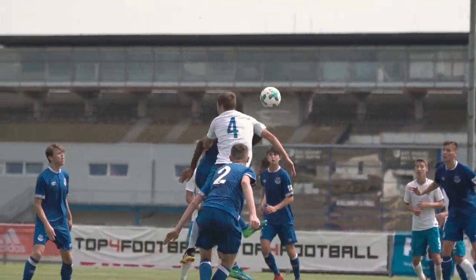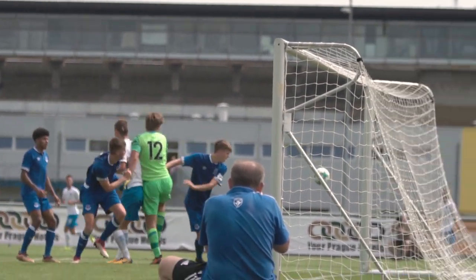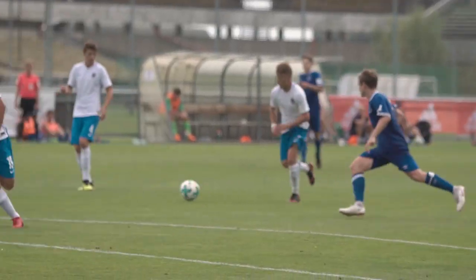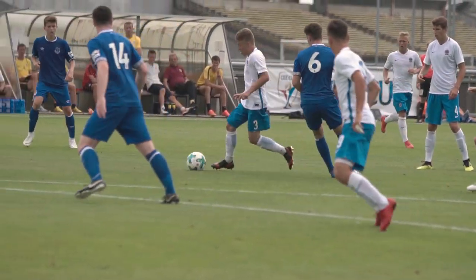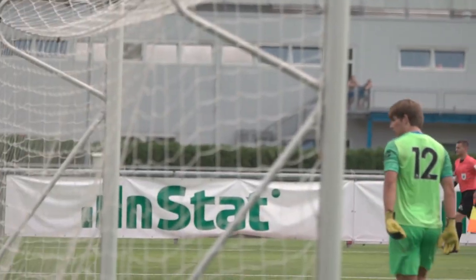The first 20 minutes of the match before the mandatory water break offered very little in terms of excitement. Everton seemed to be the team pushing forward more, but despite this, they did not create anything really worthy of note. The same can be said for Sparta, who also struggled to really get into gear.